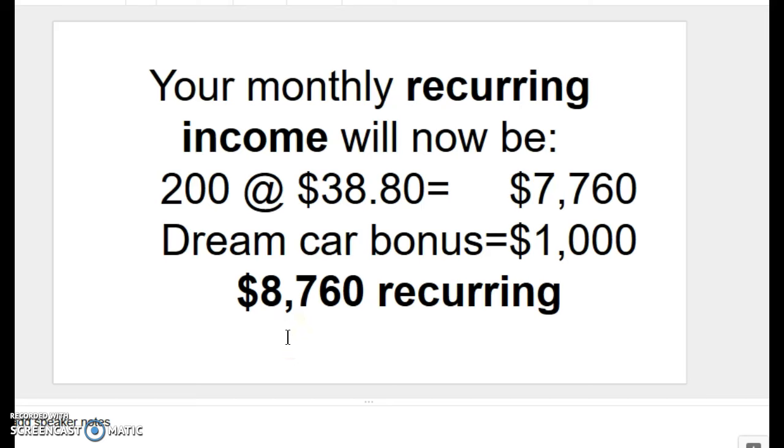Theoretically, you could stop right there. As long as you could maintain 200 sign-ups, you would be earning in excess of $100,000 a year in passive income.